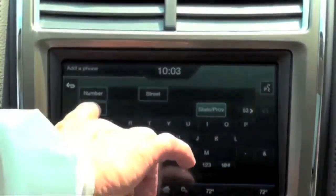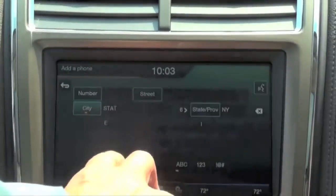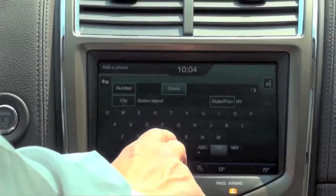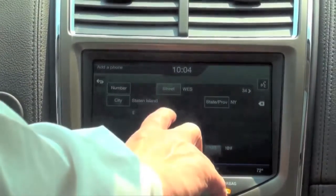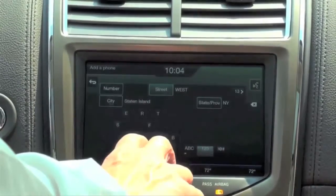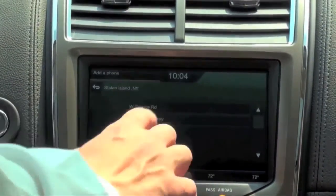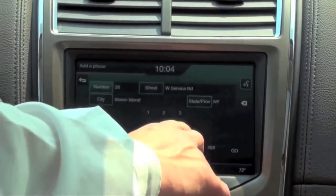So state is New York, city is Staten Island. When we wait for the logic to come up, we can use the tab to finish making the entry. Here is West Service Road, and the number is 266 — that is the dealership's address.